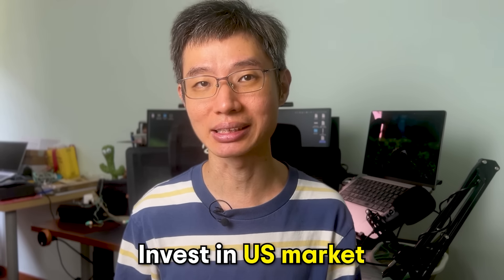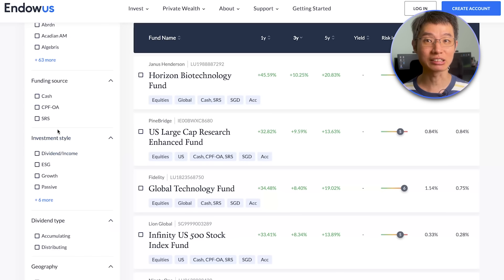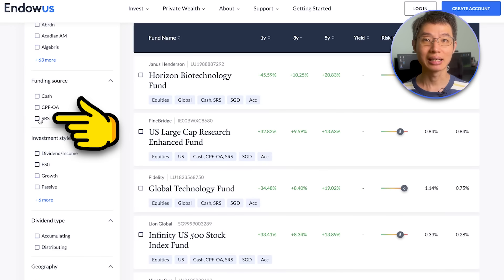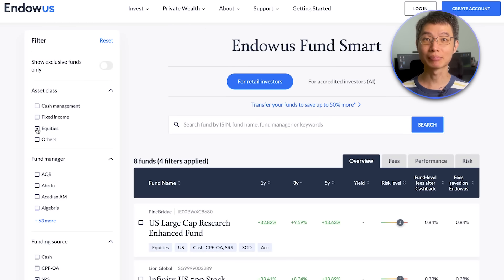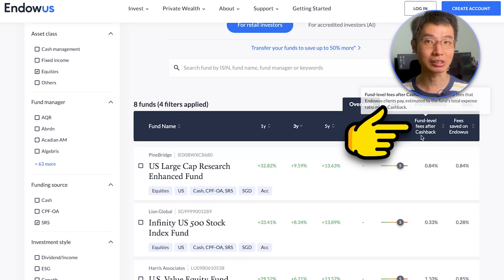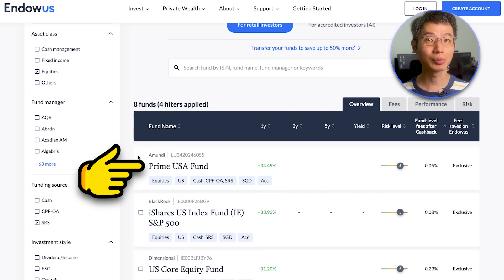Let's start off with one of the most popular investment approaches out there, which is to invest in the largest 500 companies in the US, aka the S&P 500. To find such funds in Endowus, head over to the Endowus FundSmart page. On the left, click on 'Show more filters' to expand the list of filters. We are looking for funds that can be invested with SRS, focus on the US, and are equity funds. So under Funding Source, select SRS; under Geography, select US; and under Asset Class, select Equities. Now here's the most important part — click on 'Fund level fees after cashback' to sort the funds from the cheapest to the most expensive. Here we can see that the cheapest fund on the platform is the Amundi Prime USA fund.